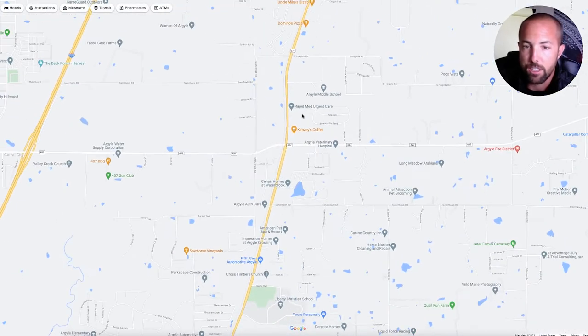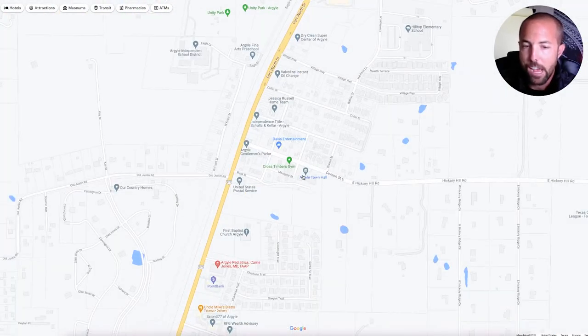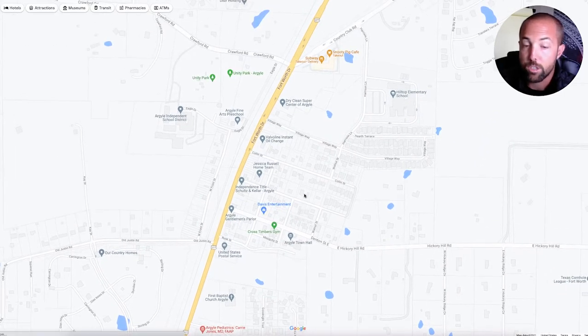Right here by the town hall up on the north side of Argyle, this whole neighborhood in here is actually some of the old-school historic homes. You're going to have some Craftsman style, some Victorian style in here — you're going to have a little bit of everything back here. That was fun to stumble upon — I'd never been over in this area before and that was a super fun thing to explore and find right there.